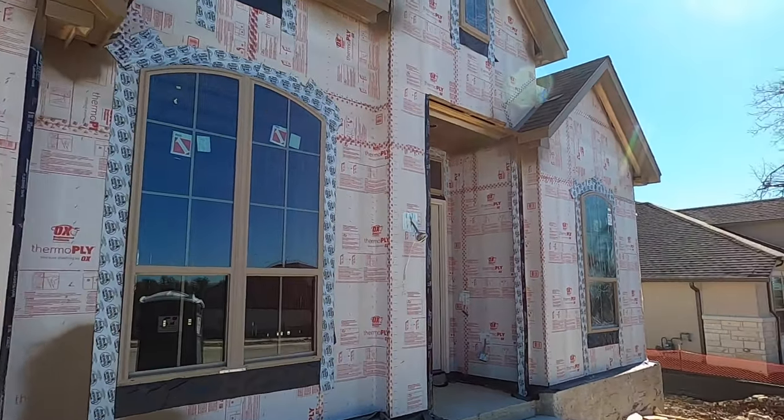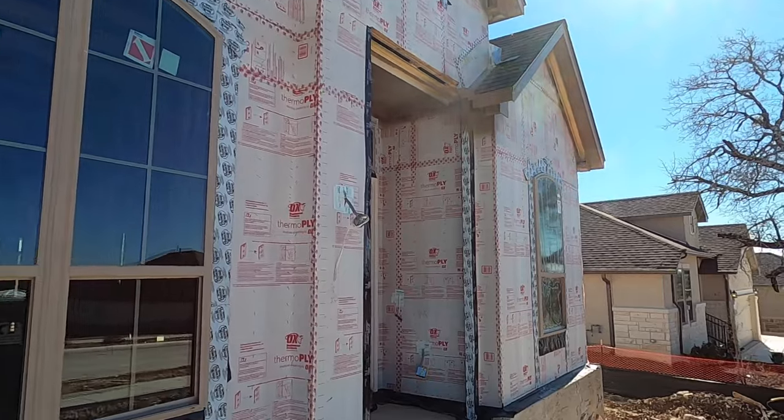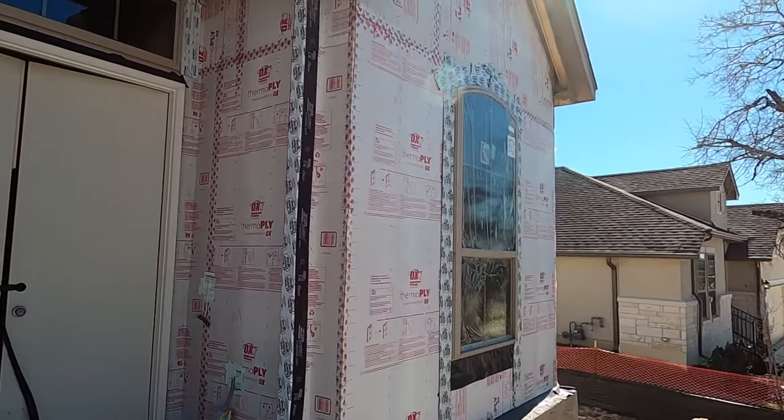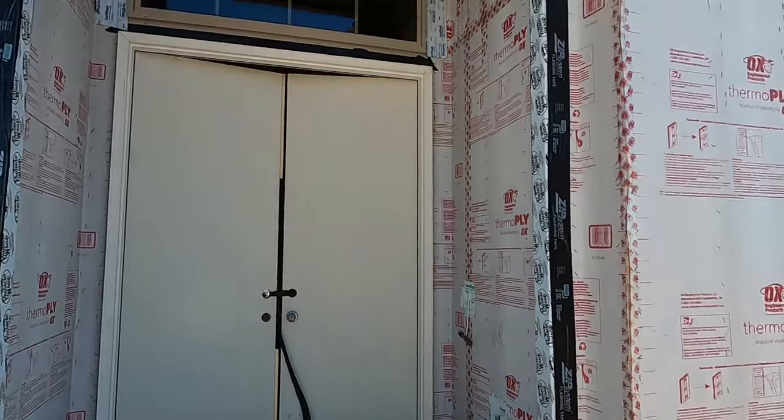This house is built by Highland Homes — they build a gorgeous home. This one is almost 3,000 square feet, four bedroom, and a three-car garage. All right, let's go check it out.